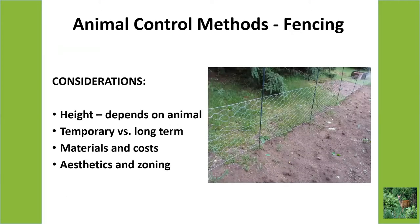One of the obvious animal control methods would be fencing, and there are lots of considerations. Height definitely depends on the animal. For a rabbit, you might only need a fence that's two feet tall. But if you're dealing with deer, you'll need an eight-foot-tall fence — that's what they recommend. If you have both deer and rabbits, you might have an eight-foot fence but also put a strand of chicken wire around the bottom to keep out the rabbits. Also, fencing doesn't have to be permanent — sometimes temporary fencing is cheaper and gives you flexibility to move it if you decide to do something different.